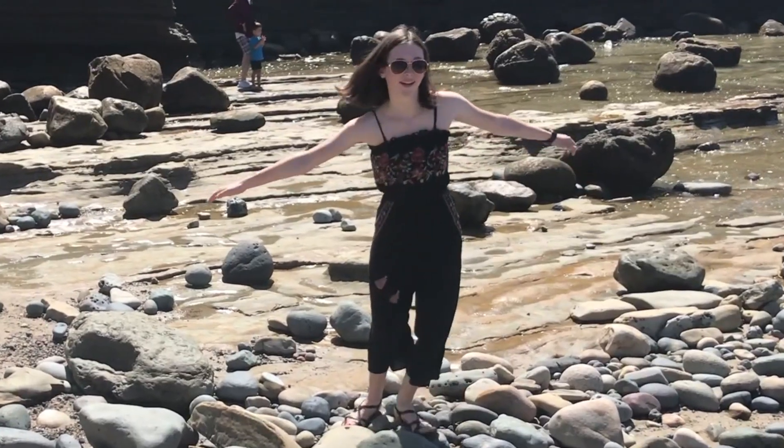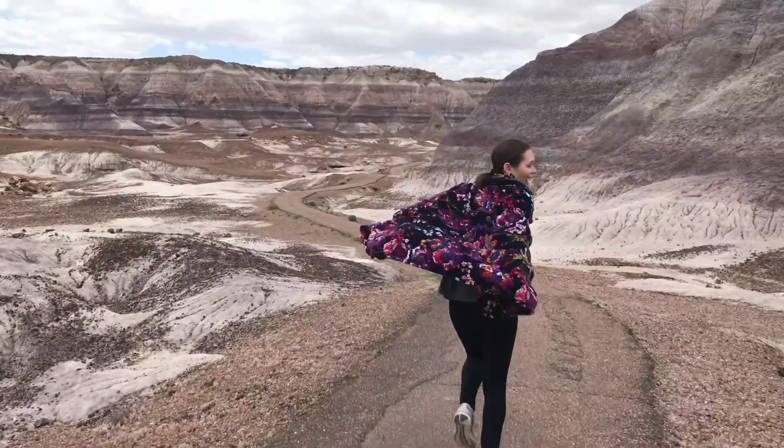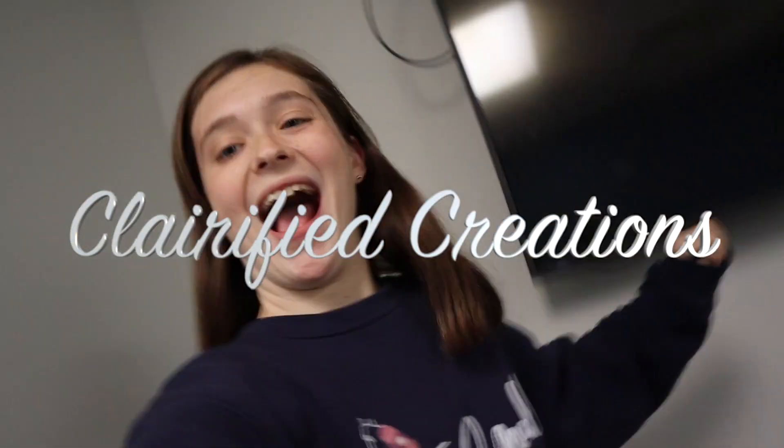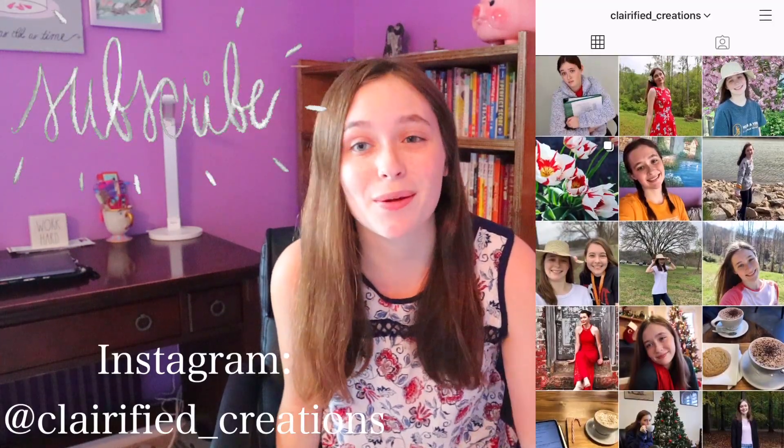Hey guys, it's Claire from Clarified Creations and we're back with another video. Today we're going to be talking about everything that I purchased during quarantine. Everything is entirely my own money — I've been working two jobs this summer. If you guys want to support me, hit that red shiny subscribe button. When we hit 1,000 subscribers, I'm going to be doing a giveaway in celebration of hitting that 1K milestone and getting monetized.